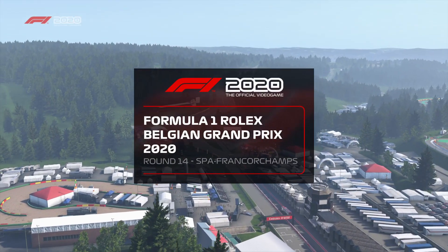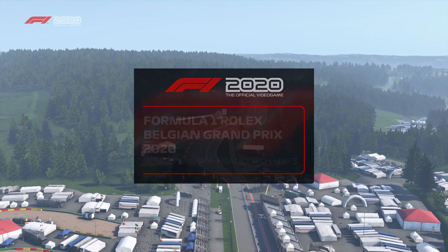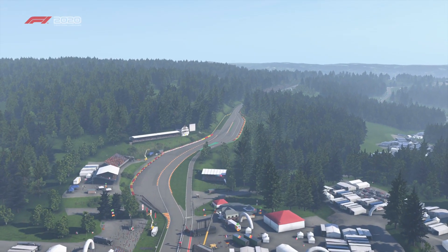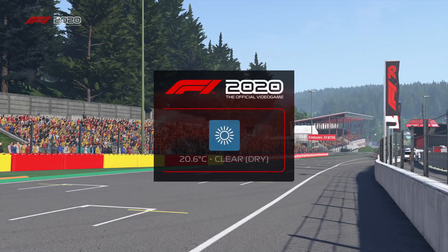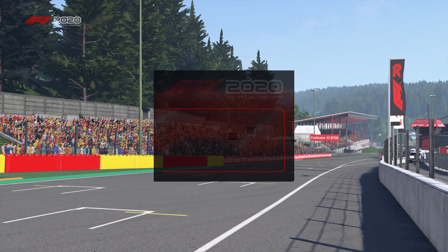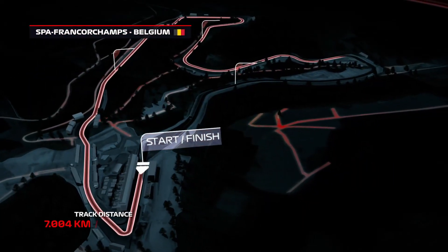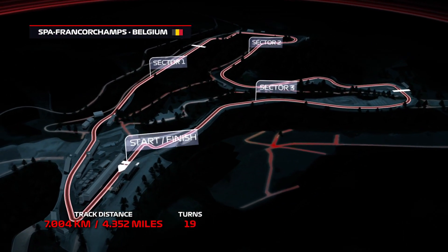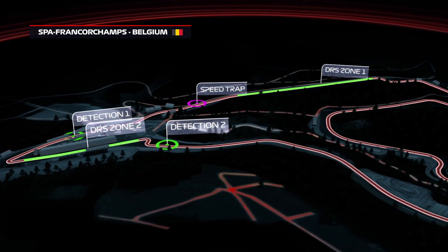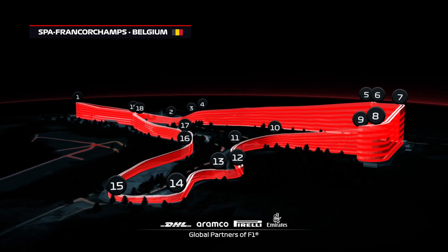We're in Belgium once again for today's round of the Formula One World Championship. It's a race that Prost and Senna won six times, and in 2019 Charles Leclerc became the first driver to take their maiden win here since Michael Schumacher in 1992. Spa-Francorchamps today — a circuit that spans 4.35 miles, with tons of elevation changes and 19 corners, nine to the right and ten to the left.